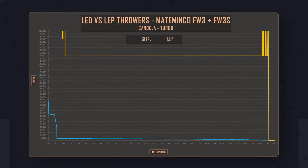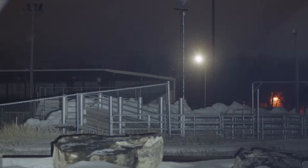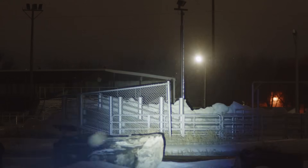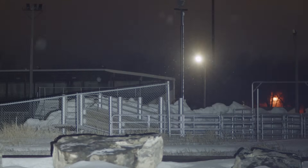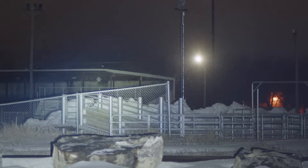If throw over an extended period of time is a priority, there is simply no contest here. The LEP, no question about it, is going to throw further — very, very far. Size to performance, it's going to vastly outperform any LED thrower. However, it's not going to provide much, if any, area illumination. And that's really what it comes down to.